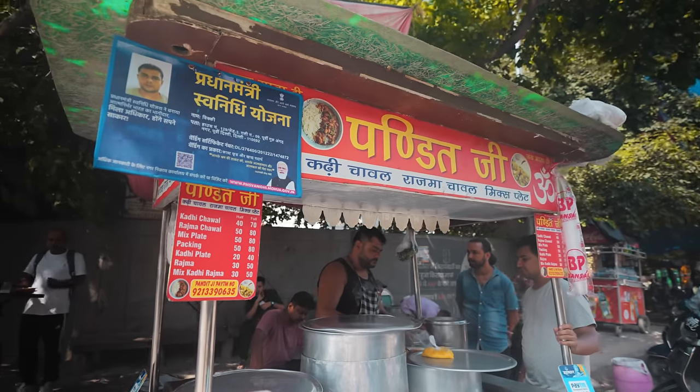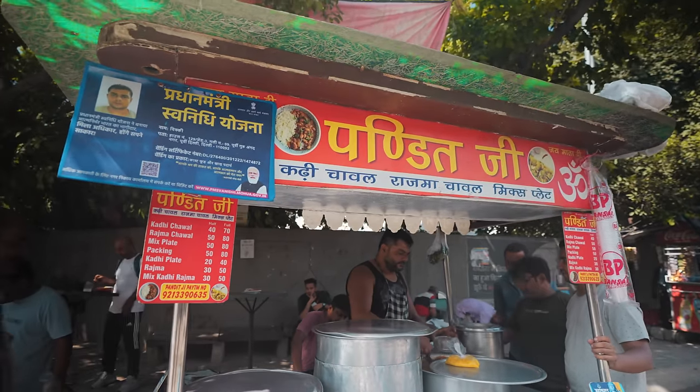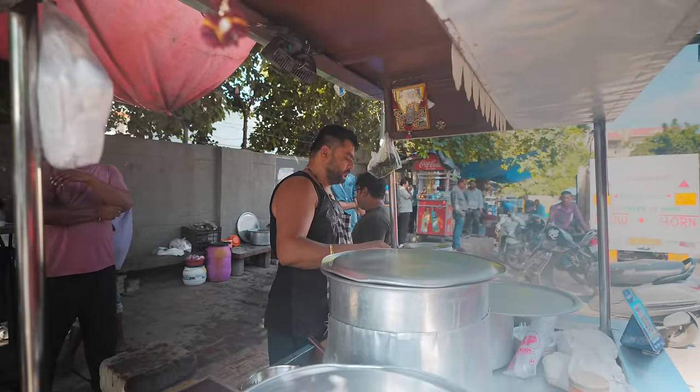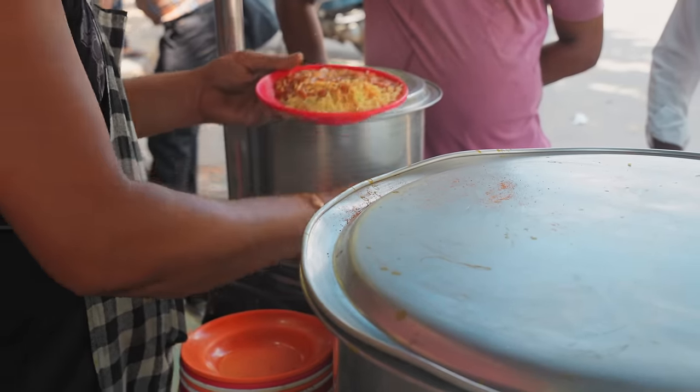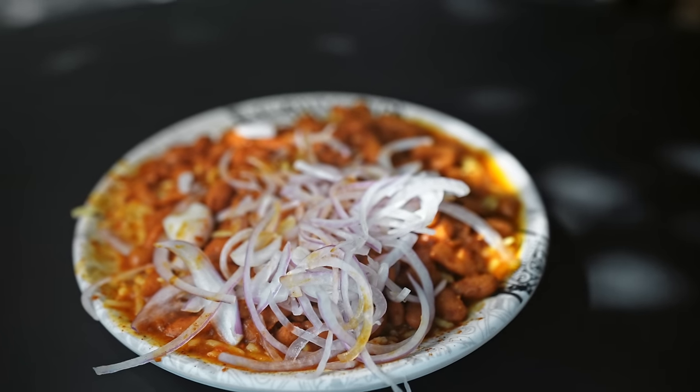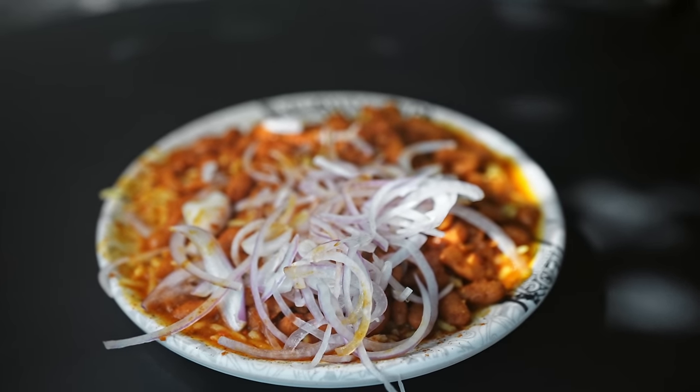If you've got a dollar to spare, this next food spot is where you'll want to invest it. Welcome to one of Delhi's most treasured street-side stalls, where you'll encounter India's daring take on chili con carne. Get ready for a flavor-packed stew that's been slow-cooked for hours and hours.